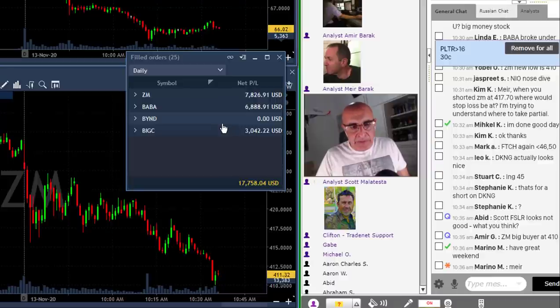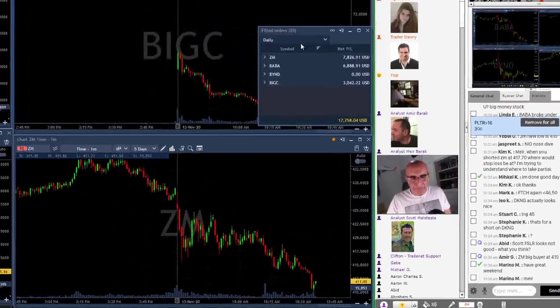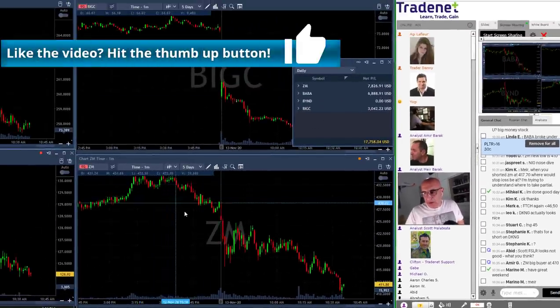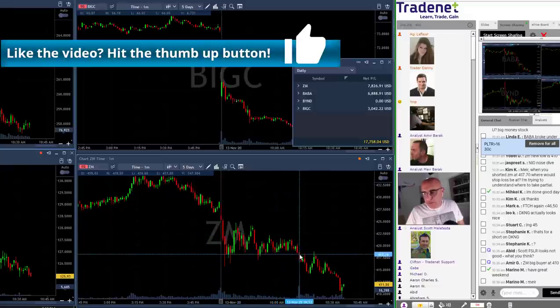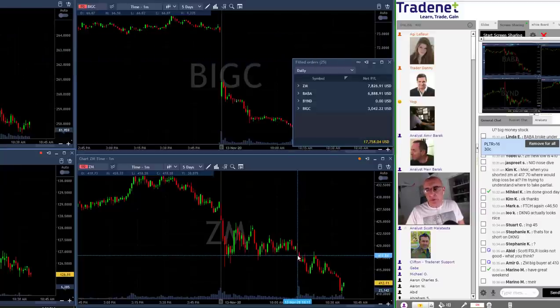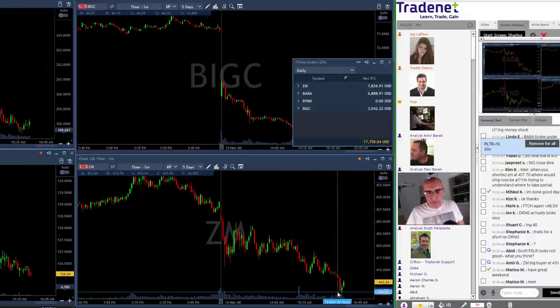I want to talk a little bit about ZM, BABA, and Beyond because they all have one very important thing in common. Let's start with ZM. First of all we took it as it was moving lower — it was a beautiful breakdown right over here. You always need to short it just before it breaks down. We watched ZM as it came down. That's a nice cup and handle formation here — here's the cup, here's the handle. That was a beautiful breakdown. It came down nicely, pulled back up a little bit and continued.